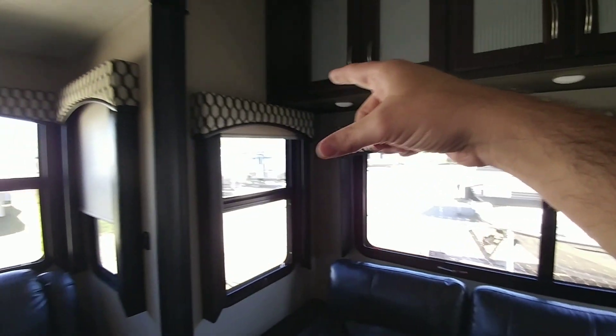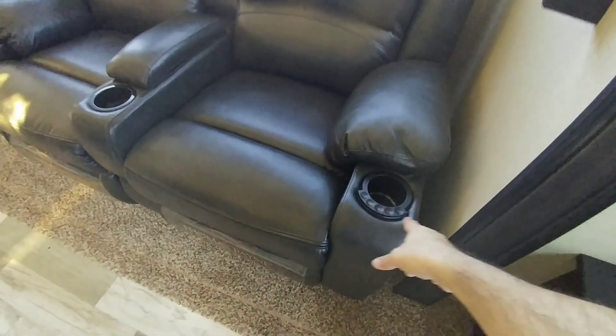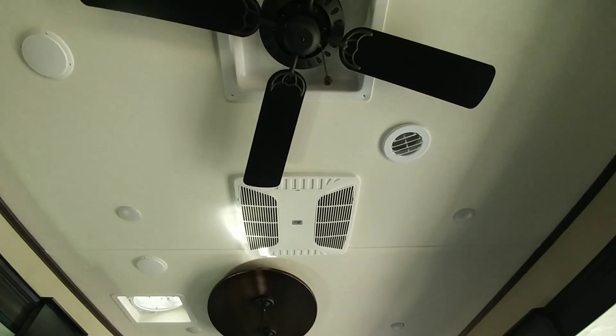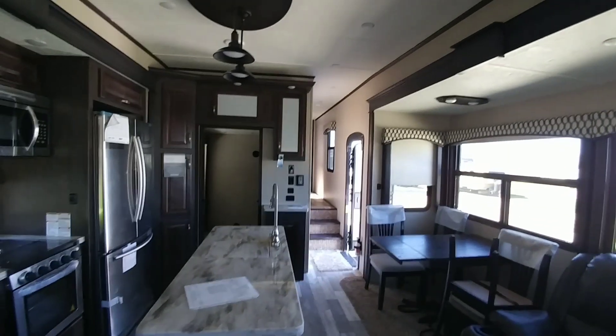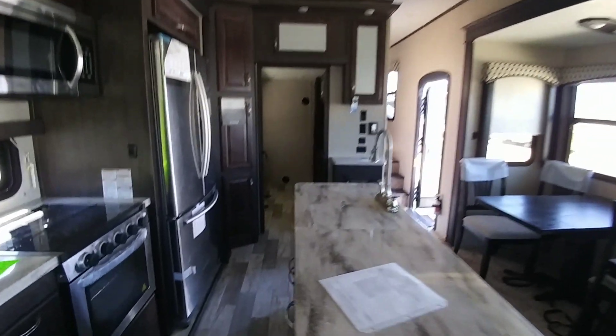You can see the valances with the day night roller shades. More cabinet storage up top. Plus you have your theater seating with all electric controls right there. Up top you have a fully ducted Coleman Mach air conditioning system, and the second unit in the master bedroom is also a Coleman ducted system, so it's ducted all the way through.